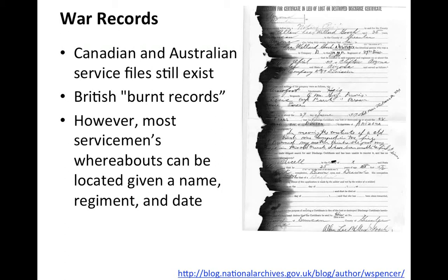There is a problem with British records — many were destroyed during World War Two. Only about 30% of the records survived; 70% were destroyed. In contrast, Canadian and Australian service files still exist and are very comprehensive. Despite these drawbacks, most servicemen's whereabouts can be located given a name, a regiment, and a date.